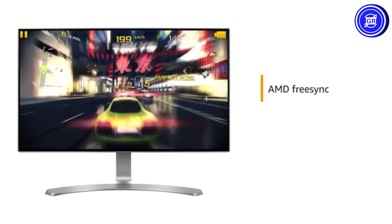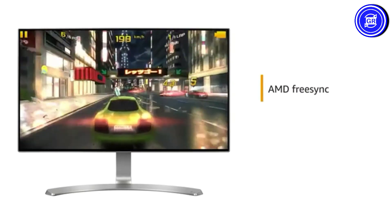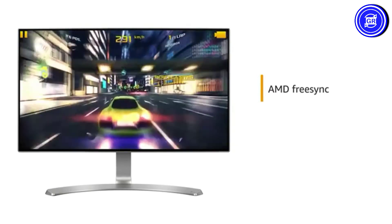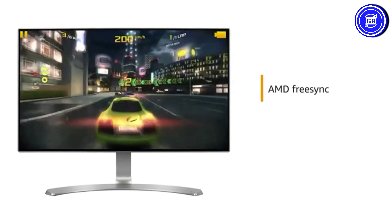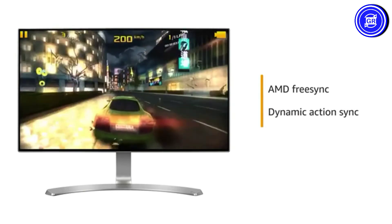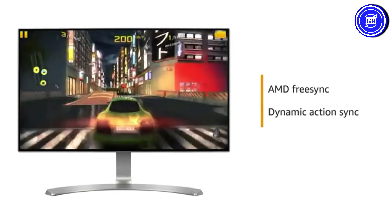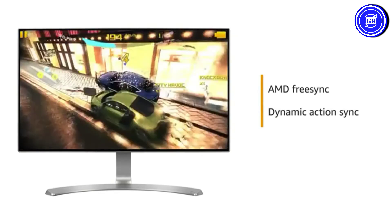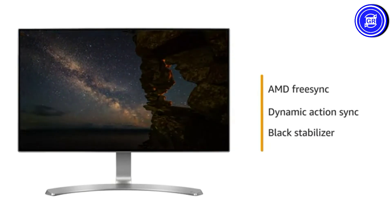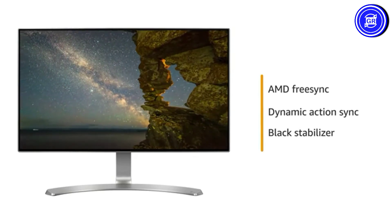To enhance your gaming experience, this LG monitor comes with AMD FreeSync technology that allows you to see fast on-screen motion clearly and smoothly with less motion blur, judder, and ghosting. It also features Dynamic Action Sync that allows you to see the action in real-time as it happens in the game by cutting out delays due to image processing. It also comes with Black Stabilizer that gives you full visibility even in deep dark scenes.